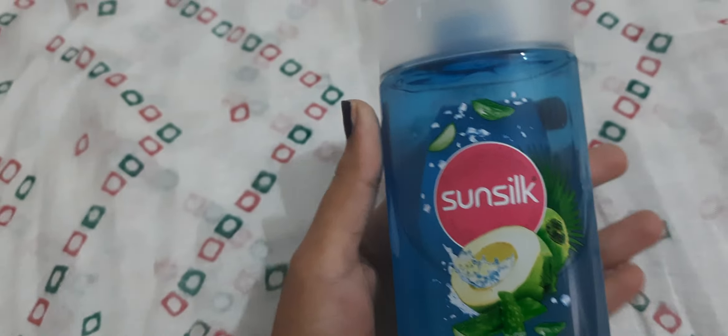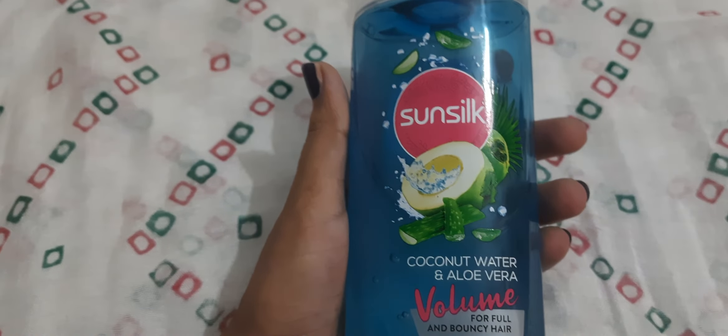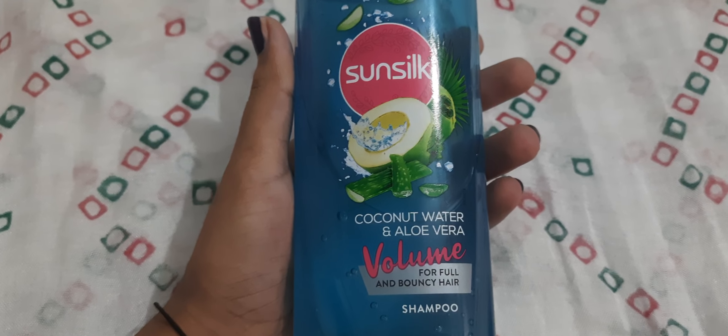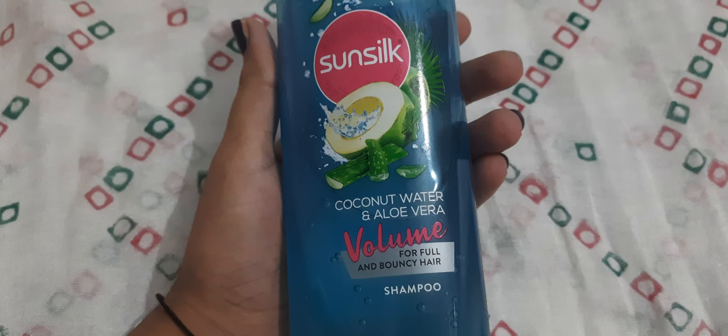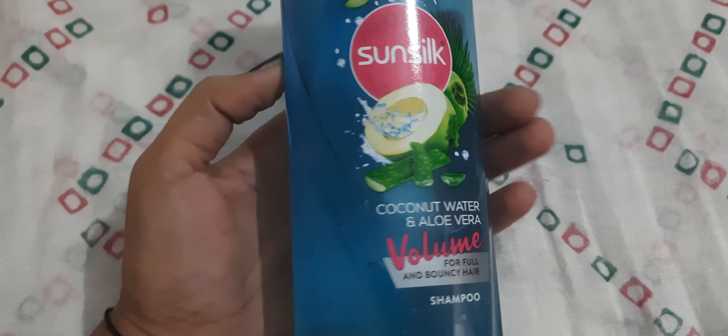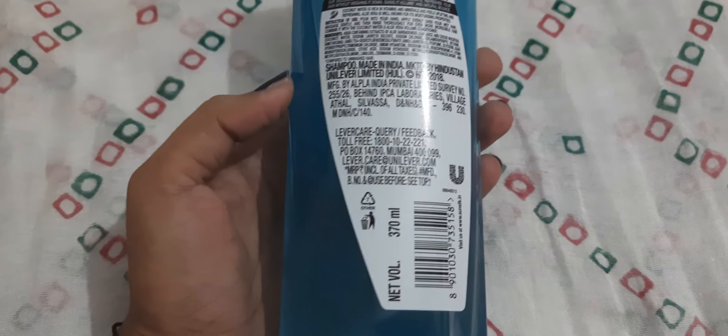Hello everyone, in this video I will be sharing my review on this product with you. This is Sunsilk coconut water and aloe vera shampoo. This is for volume purpose, for full and bouncy hair. This is 370 ml of the product.